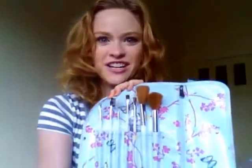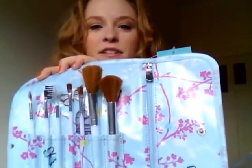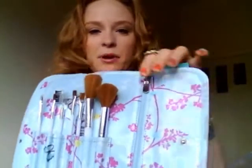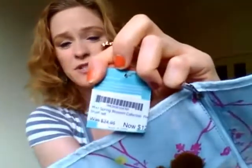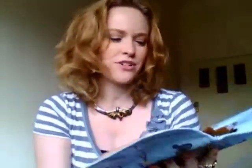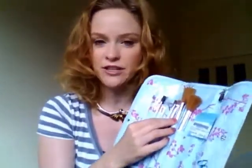They have this little stand with a lot of reduced items, and all I see is this — a dollar! So I go over there and it's this pouch. I open it up and there are six or seven brushes in it, plus a zip pocket. This retailed at $25, was down to $12.95, and now it's a dollar. Just for the bag alone it's cute. The brushes don't look that great, but I'll have to try them out.